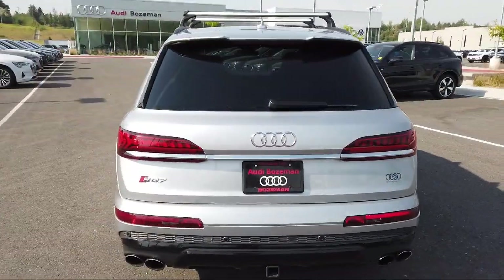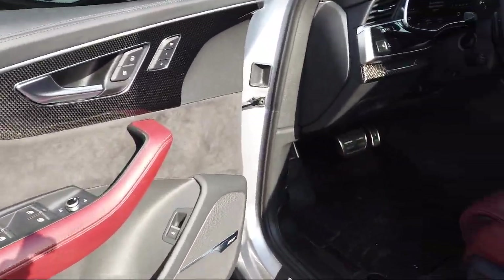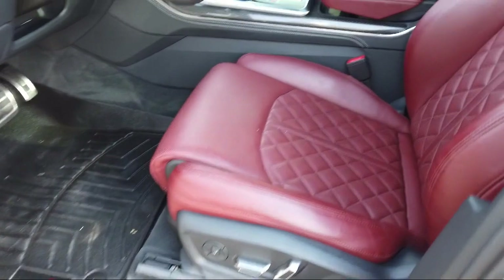Rain Sensitive Windshield Wipers, Audi Navigation Plus, Heated Front Seats, Third Row Seating, and has less than 35,000 miles on the odometer.